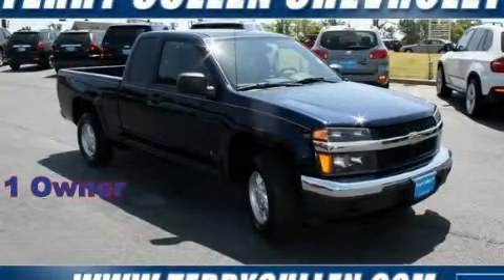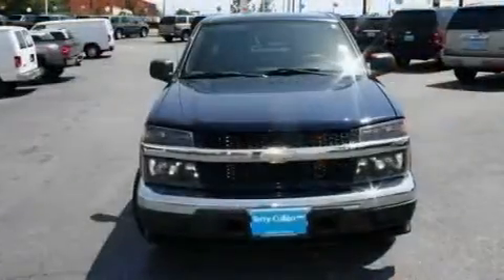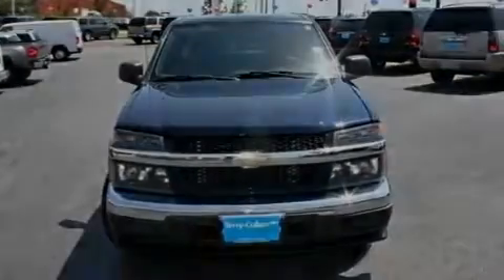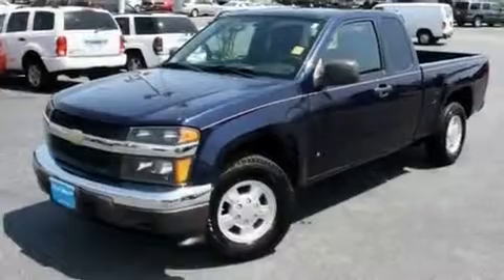This is a 2007 Chevrolet Colorado. Whether hauling, commuting, or towing, this truck is the right one for you. It features a 3.7 liter, 5-cylinder engine and a 4-speed automatic transmission.